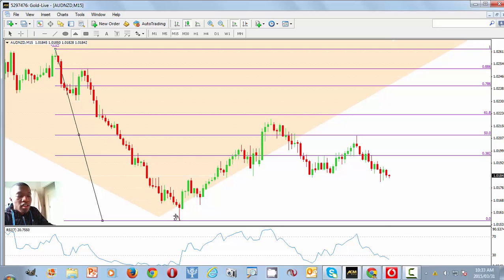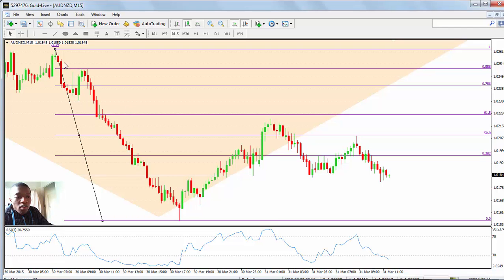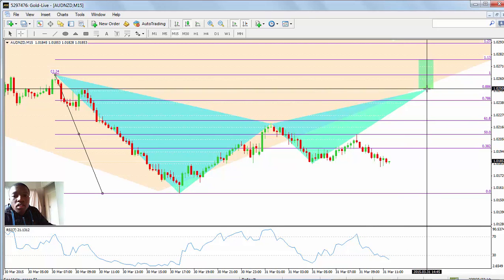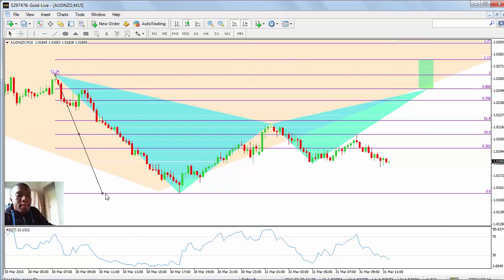So you get your X to A, then A to B, with the D point completion at 0.886, looking at a risk of about 26 pips on that trade.